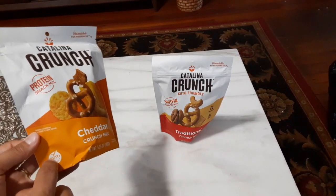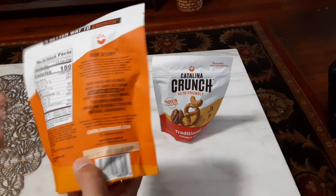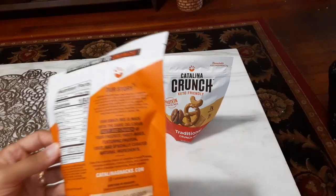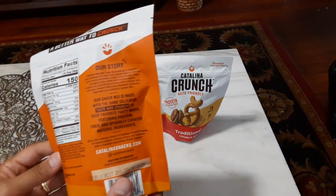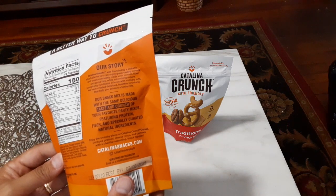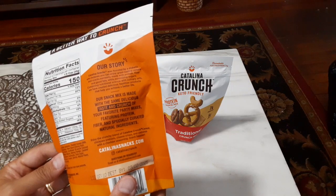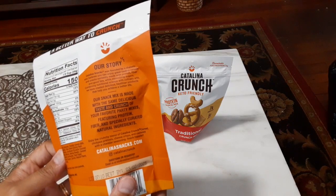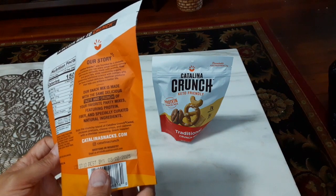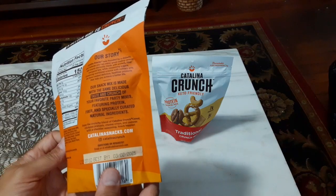Both of them say keto-friendly — one just has a little keto-friendly label. I've never had a ketogenic diet so I couldn't tell you if they are or not. On the back it says Catalina Snacks was founded by a diabetic who believes you can enjoy great tasting cereals and snacks made with protein, fiber, and good fats while minimizing sugars, combining nutritional science and culinary arts. Their snack mix is made with the same delicious taste and crunch of your favorite party mixes, featuring protein, fiber, and specially curated nutritional ingredients.